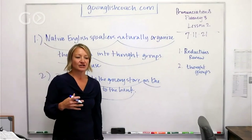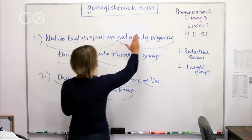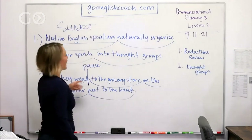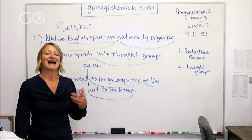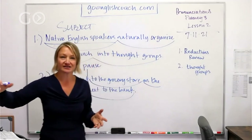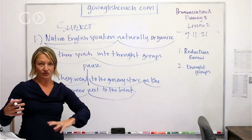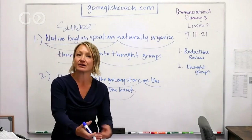It's not a hard rule about where to organize things. For example, you wouldn't split up 'native English speakers' because that's all one subject. Native English speakers naturally organize their speech into thought groups, and within those phrases you can hear where the stress goes. This is all leading you to knowing where to put stress, where your voice should go up or down, where you're reducing, and where you're pausing and breathing.